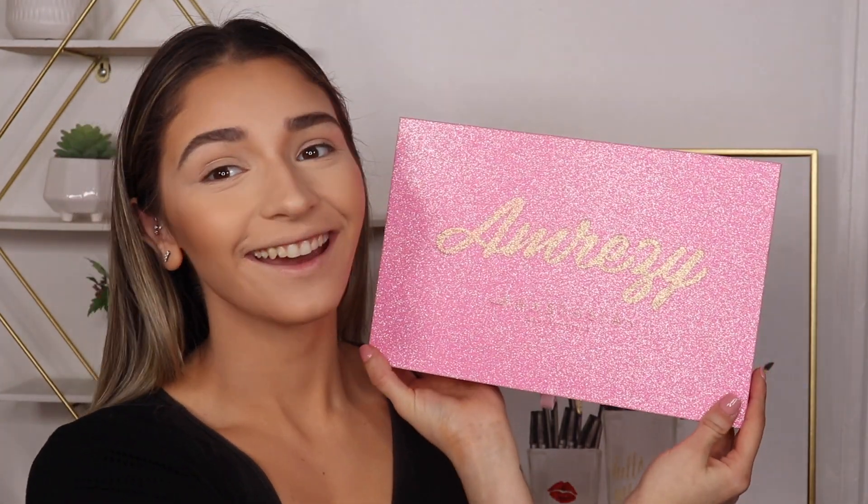I'm bringing to you the Amrezy x Anastasia palette. I'm so excited! I had Amrezy's first palette when she first came out with it, and that was when I was first starting to get into makeup.